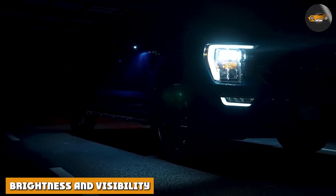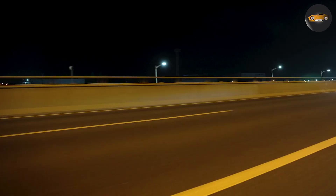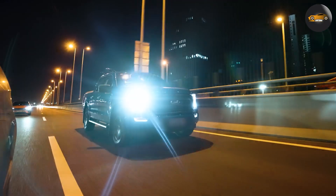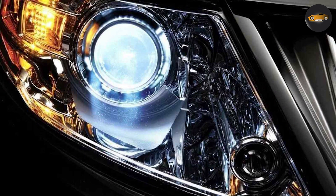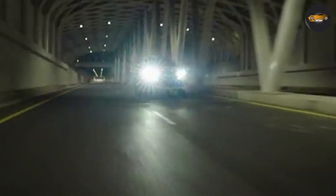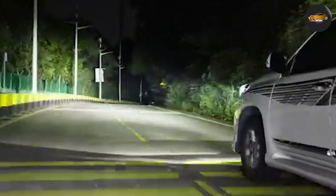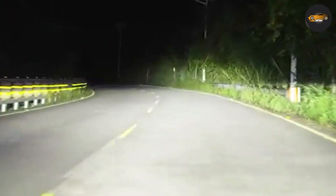First up, let's talk about brightness and visibility. When driving at night, the quality of your headlights can make all the difference. HID bulbs are known for their intense brightness, making them great for those who prioritize maximum visibility. They produce a more traditional warm-colored light, similar to daylight. On the other hand, LED bulbs are no slouch when it comes to brightness, but they tend to produce a cooler, bluish-white light. This type of light is closer to daylight and can provide excellent visibility as well. LED bulbs often have a more focused beam, which can help reduce glare for oncoming drivers.